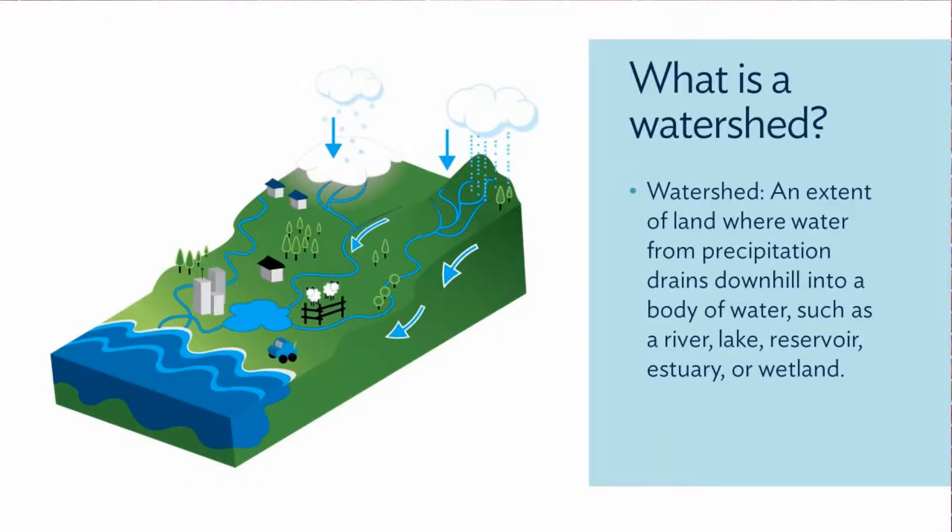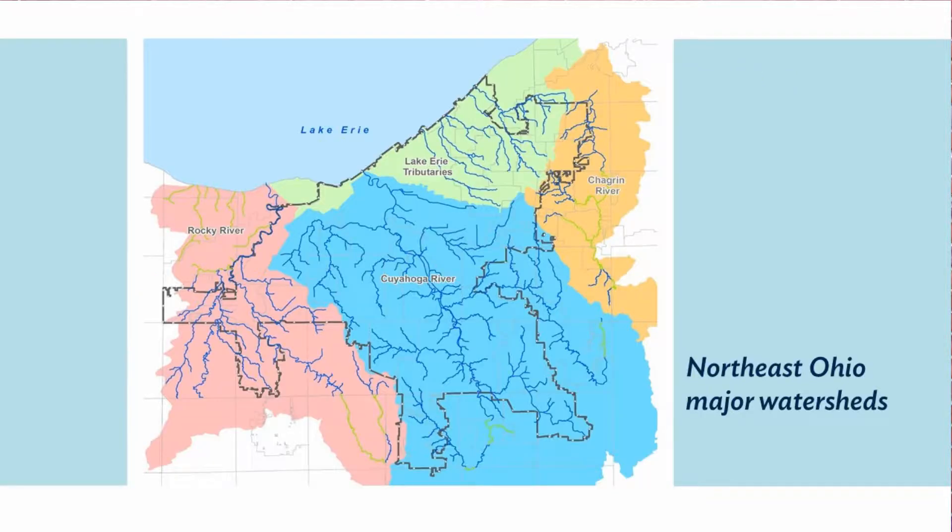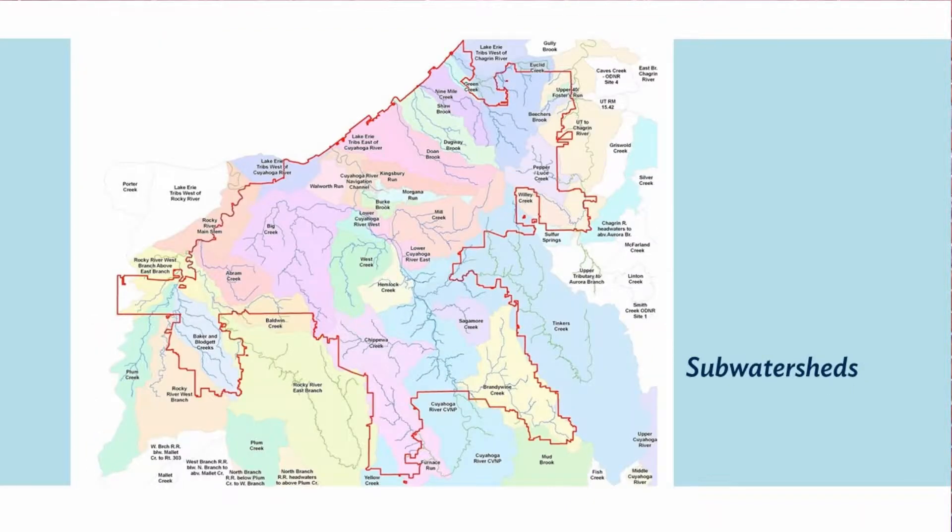We're in business to protect and enhance water quality in the area streams and Lake Erie in our member communities. A watershed is that area of land that drains to a specific river. When it rains, gravity takes that stormwater runoff to a stream. So in the broadest sense, we're in the Lake Erie watershed. We also have sub-watersheds: the Cuyahoga watershed, Rocky, Chagrin, and even smaller sub-watersheds to each of those major rivers — Mill Creek, Big Creek, West Creek feed the Cuyahoga.